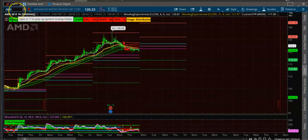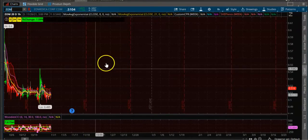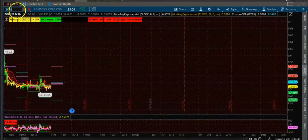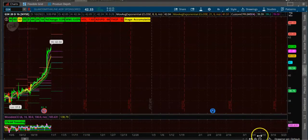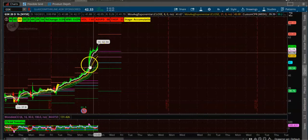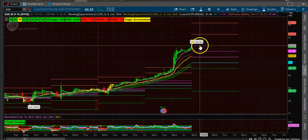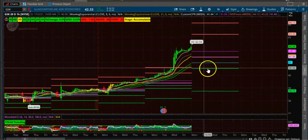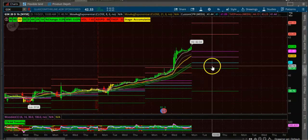Next is ZSK, which is also an up-trending stock. You can see the candles. You want to wait for the candle to open above the CPR, and you can do a bull put spread below this CPR level.